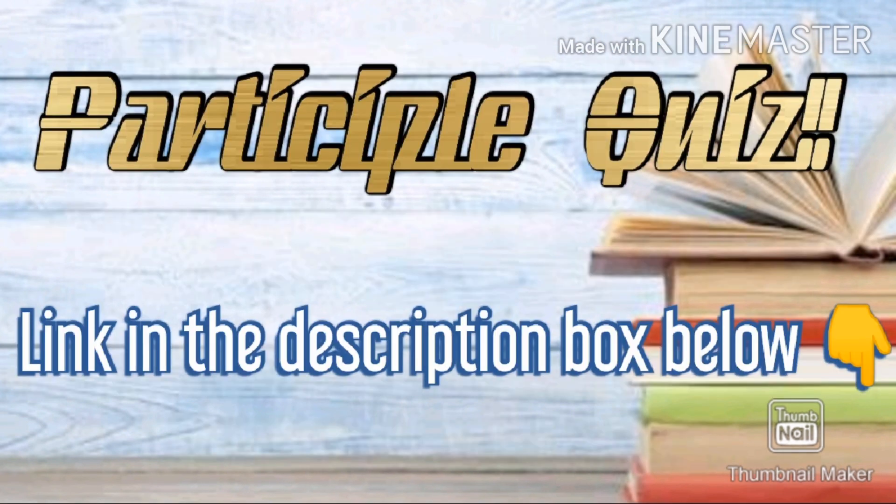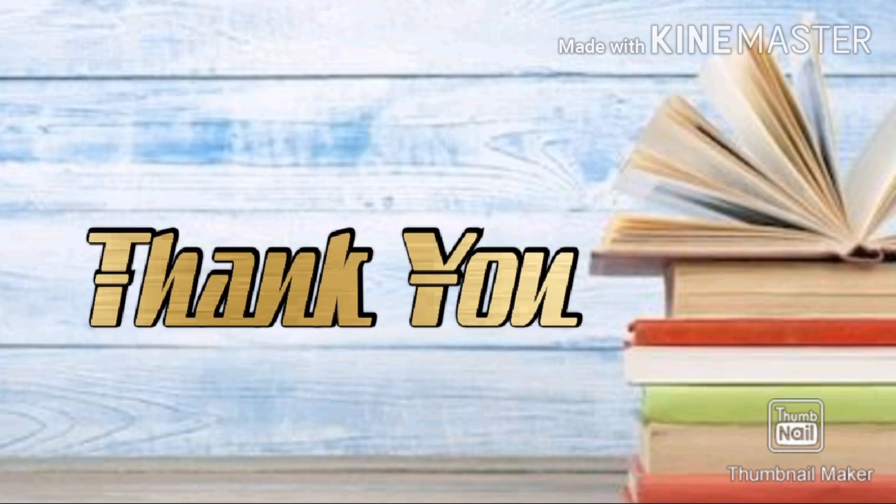For the sake of your practice, we have a practice quiz about participles in store for you. Do attempt it. That's all for now. We'll meet in the next episode. Until then, goodbye and don't forget to subscribe.